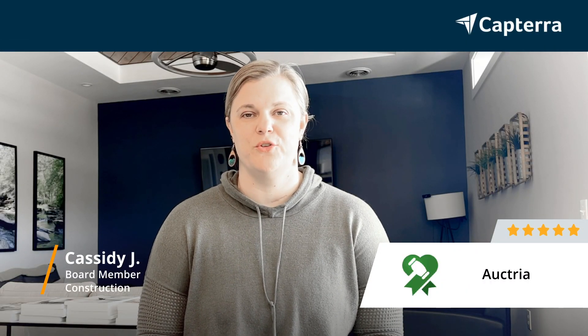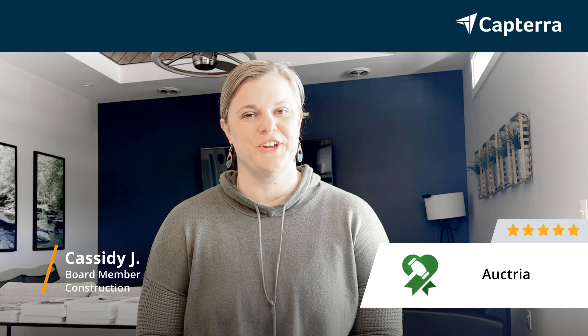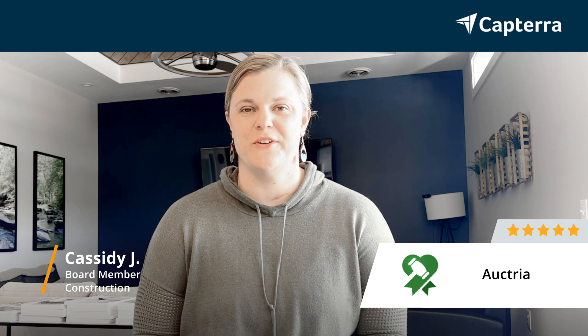Hello, my name is Cassidy. I am a board member and the co-chair of the New River Valley Home Builders Association Home Expo, and we use Auctria to run an auction for our charity every year, and I give Auctria five stars.